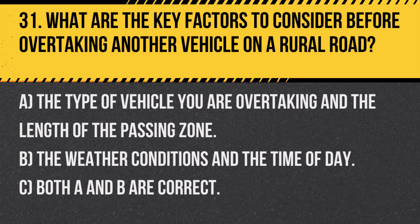Question 31. What are the key factors to consider before overtaking another vehicle on a rural road? A. The type of vehicle you are overtaking and the length of the passing zone. B. The weather conditions and the time of day. C. Both A and B are correct.